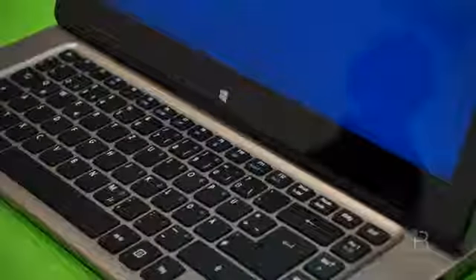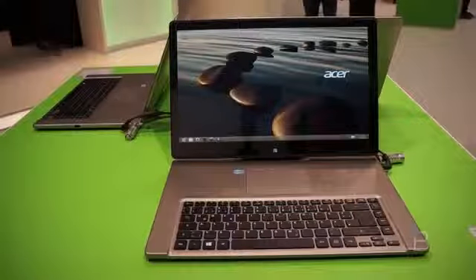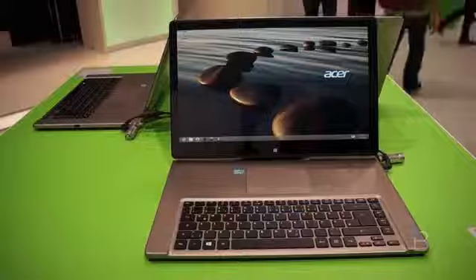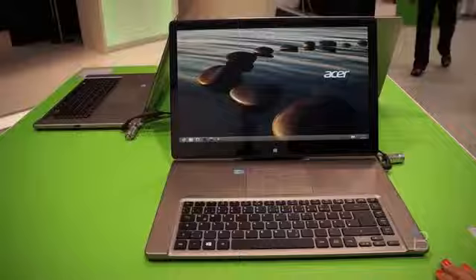This is Windows 8 64-bit. This is a Core i5 here at the show, but they will have Core i7, Haswell, 4th Gen Intel — everything that you would want out of a high-end laptop. It's a 15.6-inch screen, full HD display, IPS tech.